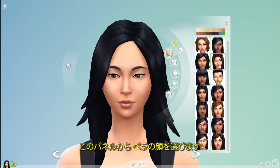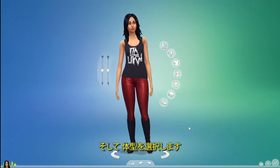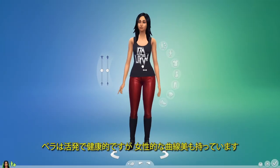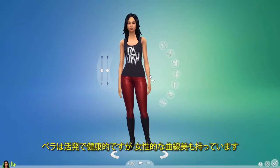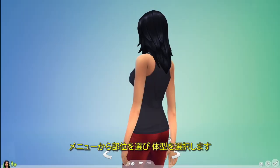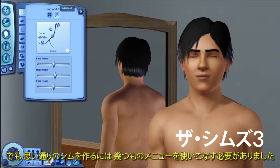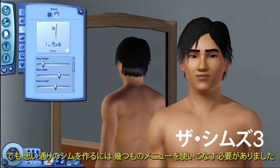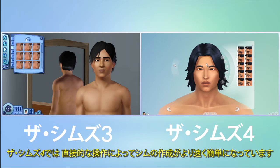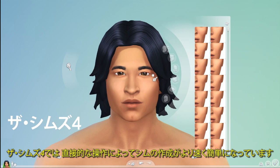From this panel, I'll quickly select a face for Bella and then give her a body shape. Bella's active and fit, but she's always been a woman with curves. I just push and pull on a region and give her shape. In The Sims 3, I could make a lot of different-looking Sims, but I had to work through multiple menus to create the Sim I wanted. In The Sims 4, direct manipulation makes creating Sims faster and easier.